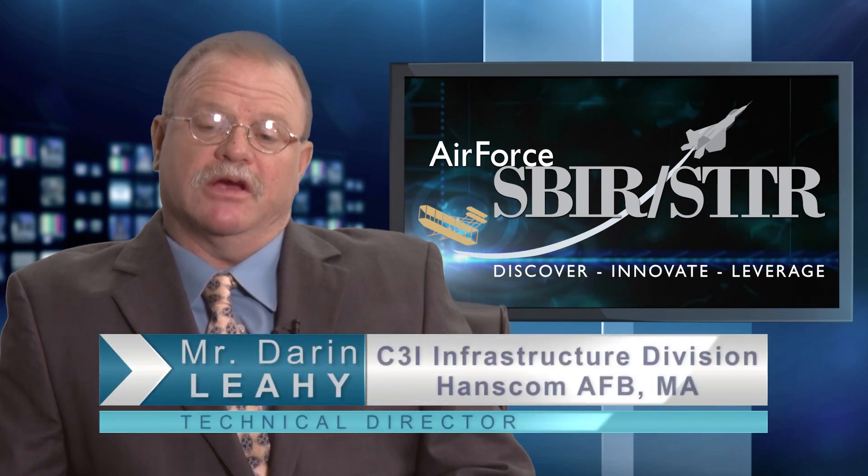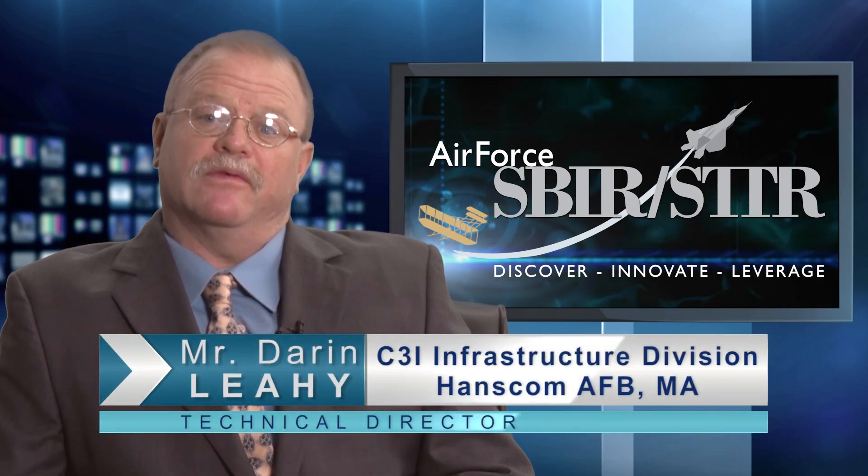CSSI, a small business, has erected a composite tower — the first of any type of composite tower in the United States. This tower allows us to mount antennas to see from Cape Cod to Burlington, Vermont.